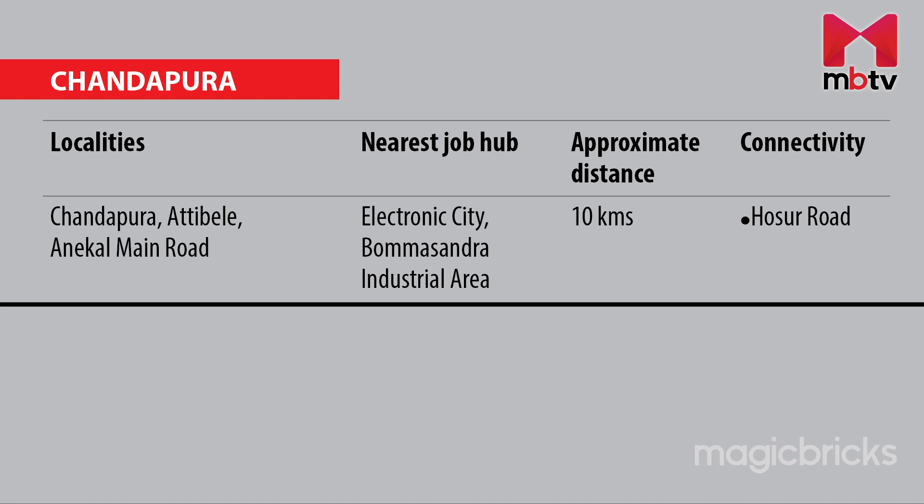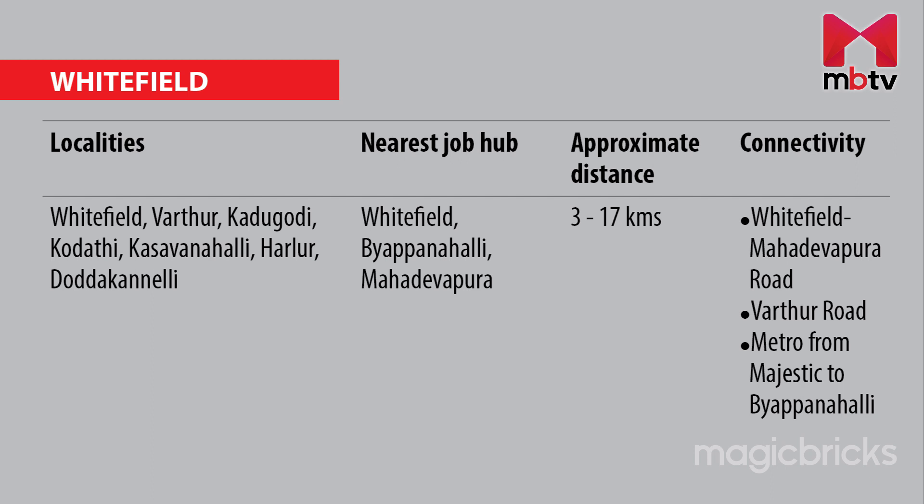The Electronic City flyover and NICE Road will be your major connectivity factors. For people residing in areas like Chandapura, Attibele and Anekal Main Road, Electronic City and Bommasandra industrial areas are the nearest job hubs. Hosa Road provides connectivity, with an average distance of around 10.2 km.